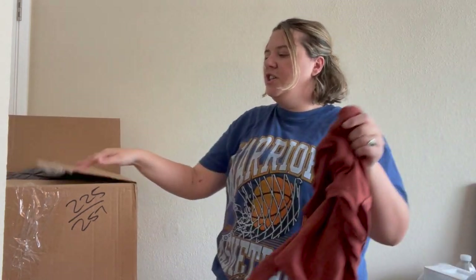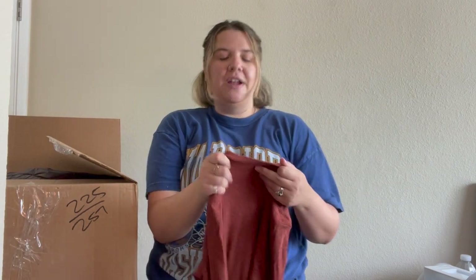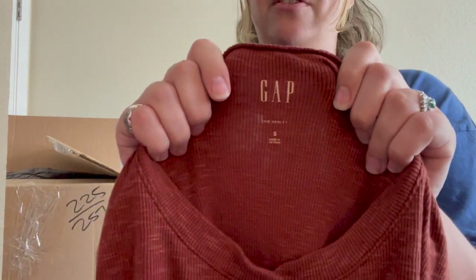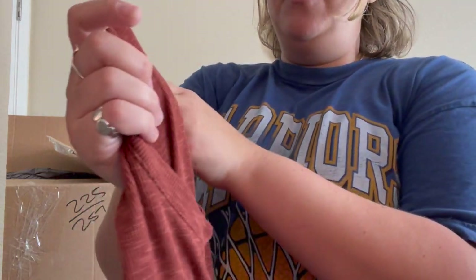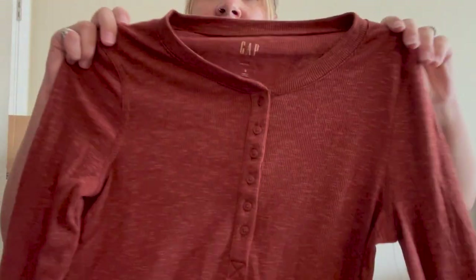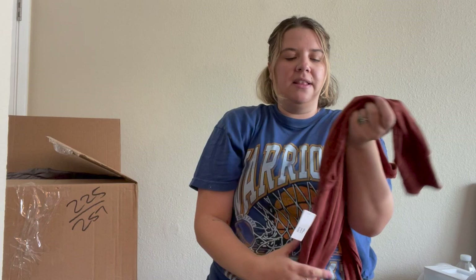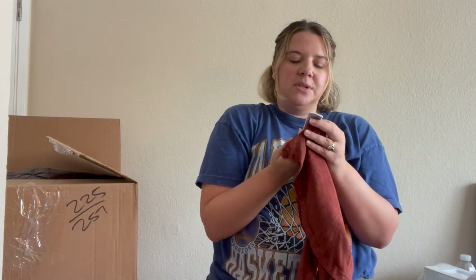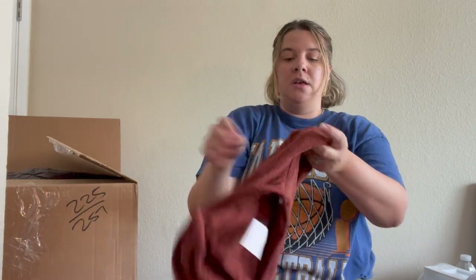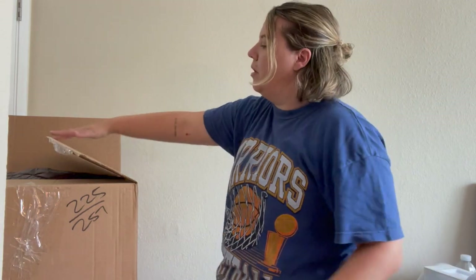Here is a new-with-tag piece. If you've been watching these unboxings, I've been getting a lot of new-with-tag stuff — not all newer, a lot from the mid-2000s, like 2013 and stuff, but some is newer. This is a Gap ribbed henley, size small, really cute basic, new with tags from 2021. I'm getting a lot of Gap and Old Navy and I'm not against selling them as long as it's a pretty cute piece. I'll probably sell this; it's a great base layer, more of a fall piece.